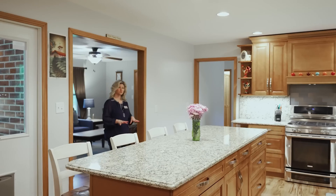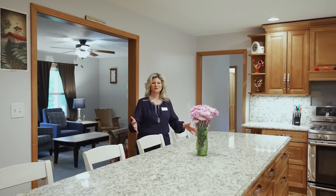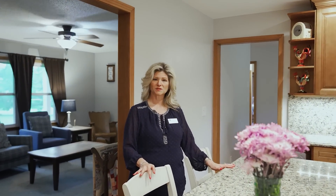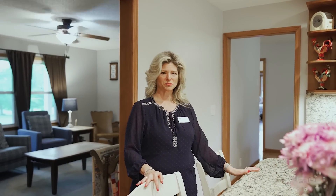From the living room, you enter this beautiful kitchen, which features custom cabinets, granite countertops, and all of the stainless steel appliances convey.